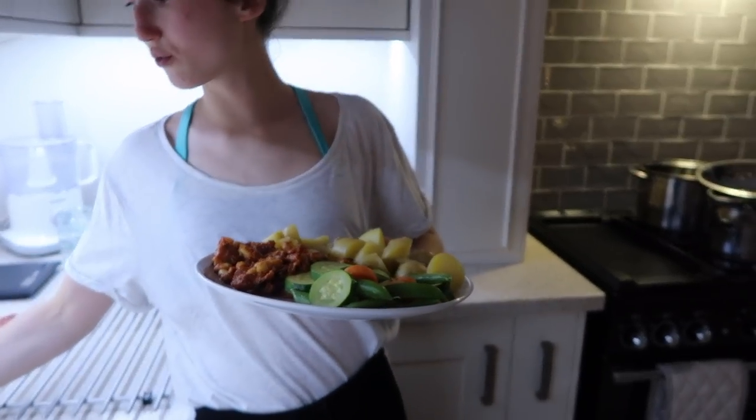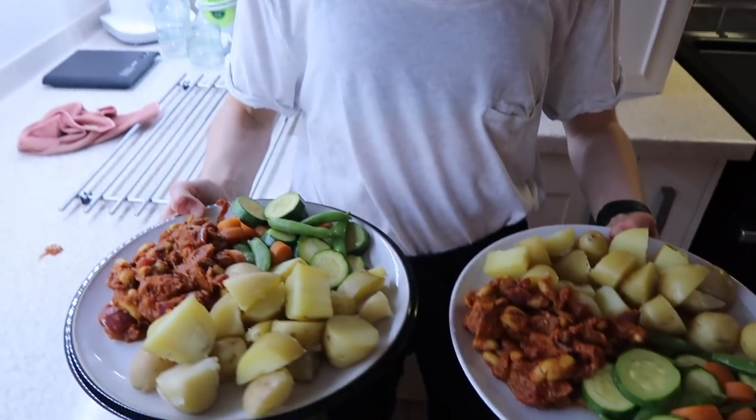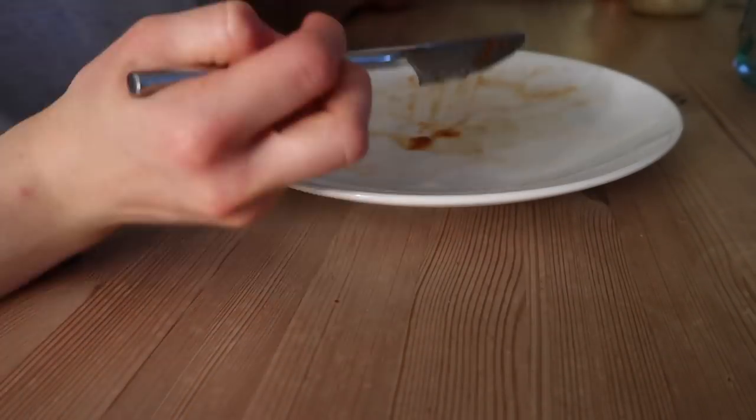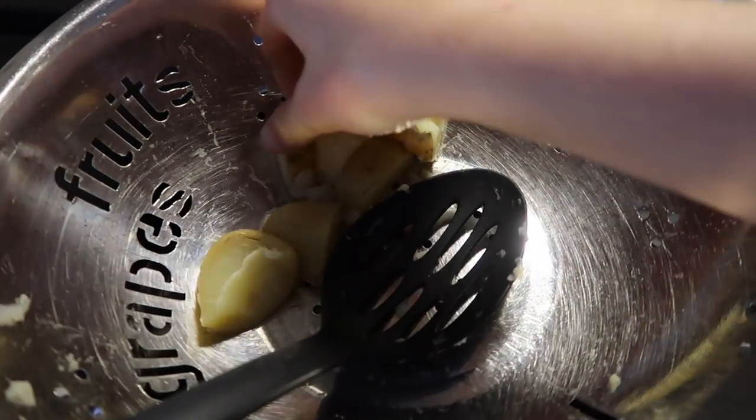I present you with the fancy baked beans! It actually tastes good. And then as I said, I'm basing this off what I did the other day.